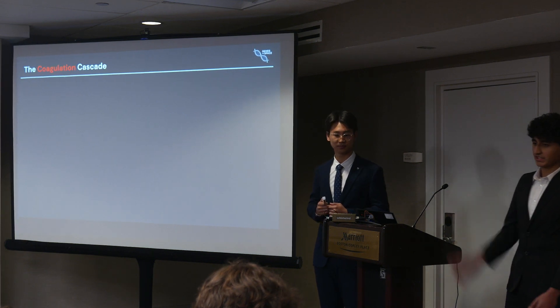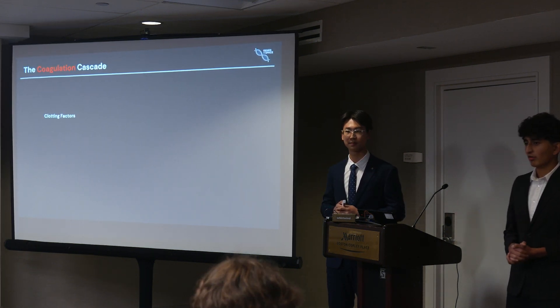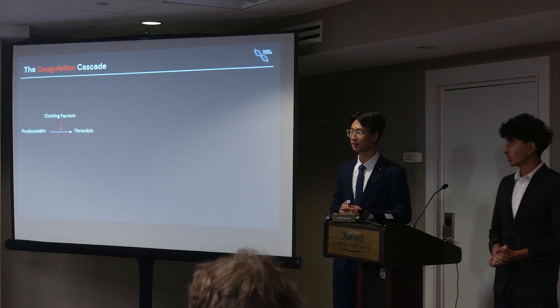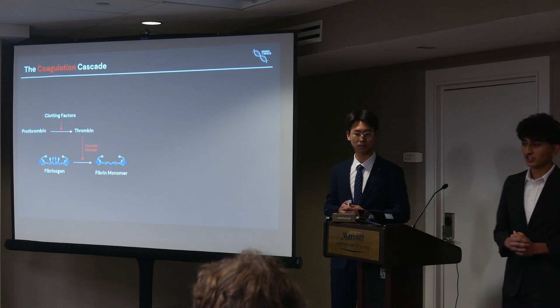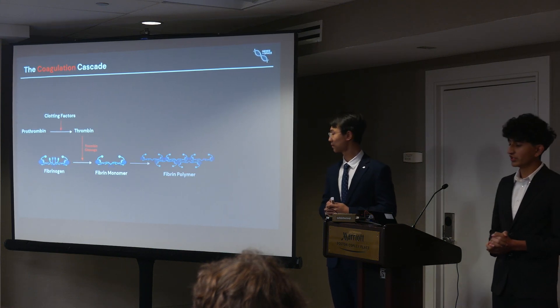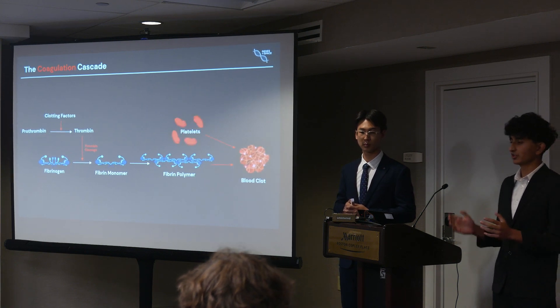Let's dive deeper into this coagulation cascade. It begins with clotting factors, which are proteins present in the blood plasma. When the injury occurs, the cascade of these clotting factors allows prothrombin to be converted into thrombin, which is an active enzyme crucial for clot formation. Thrombin then converts fibrinogen, a soluble plasma protein, into fibrin monomers, which then polymerize and form a long, insoluble fiber mesh, creating a stable blood clot with the help of platelets and additional stabilizing proteins.